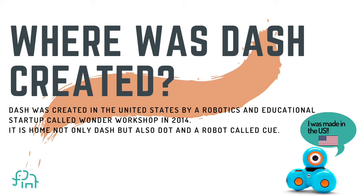The Wonder Workshop is not only home to Dash, but it's also the home to the Dot robot and another robot called Q. In a bit, you're going to hear Dash say hello — he's going to say hi.